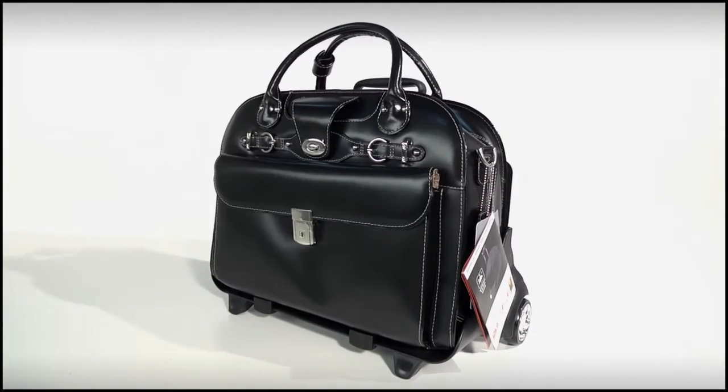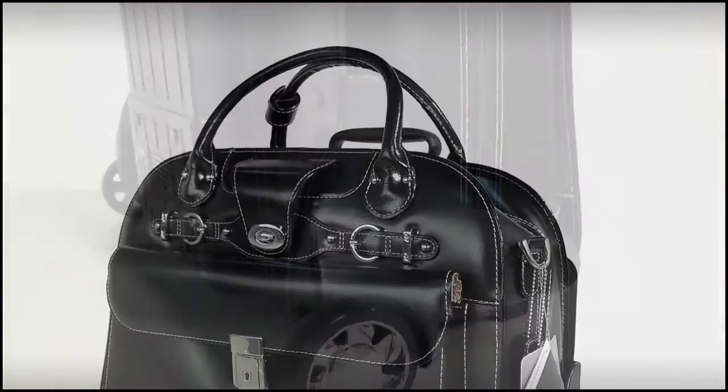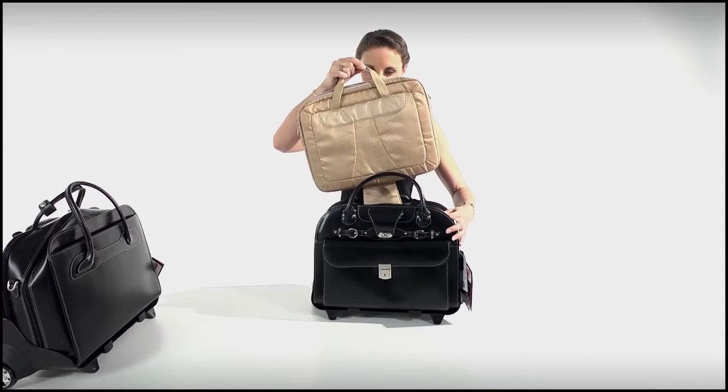The Roseville is sleek, comfortable and combines style with practicality. With a beautiful finish of Italian leather and quality aluminium, the Roseville can easily fit a 15-inch laptop and more. It's also checkpoint friendly with a removable laptop sleeve.